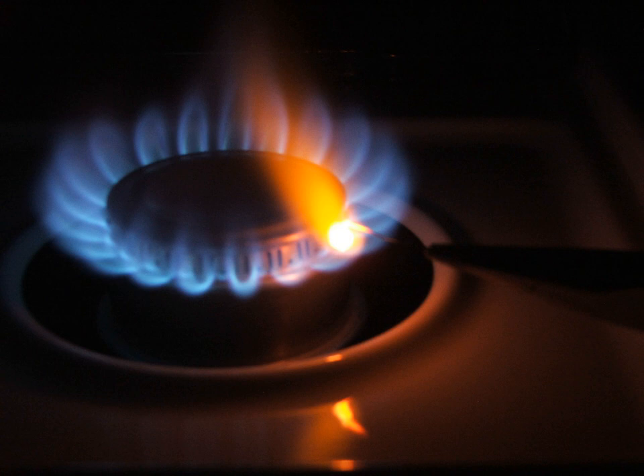Limelight is a type of stage lighting once used in theaters and music halls. An intense illumination is created when an oxyhydrogen flame is directed at a cylinder of quicklime, which can be heated to 4,662 degrees Fahrenheit before melting.